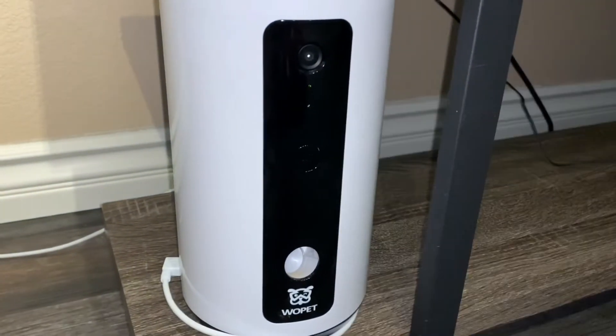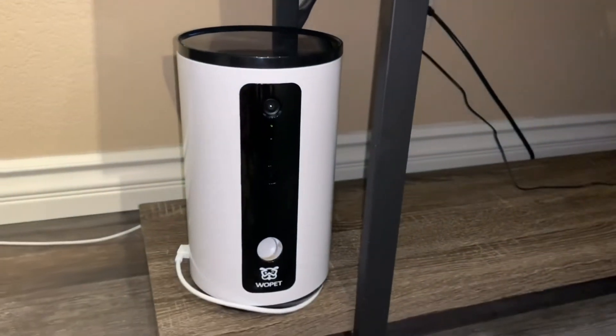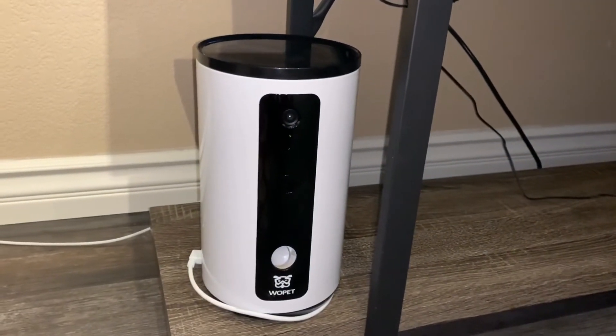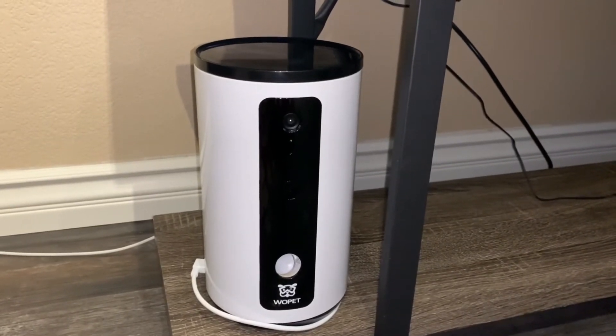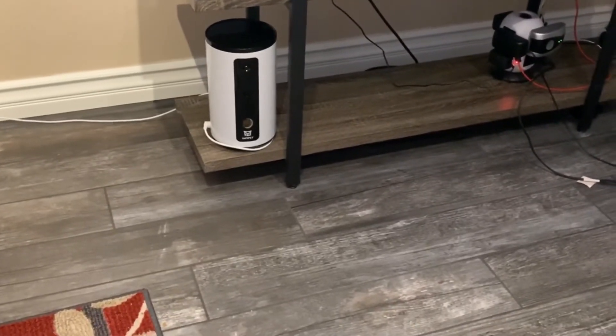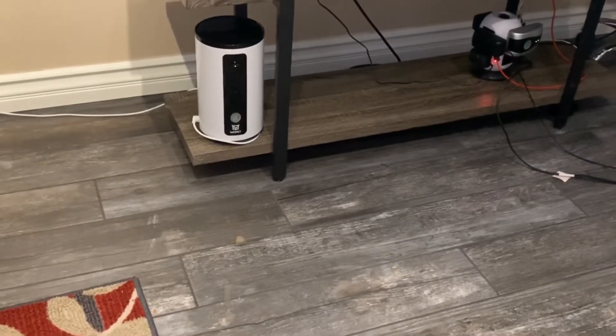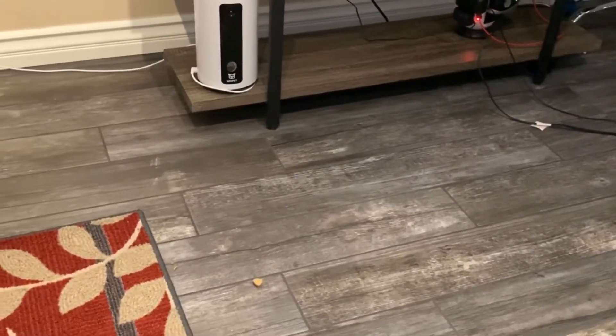Let's see this in action. Alexa, launch Wopet feeder. Welcome to Wopet feeder. You can say feed one treats. Feed one treats. Feed one. Okay, you can ask feeding again or say stop to end this conversation.